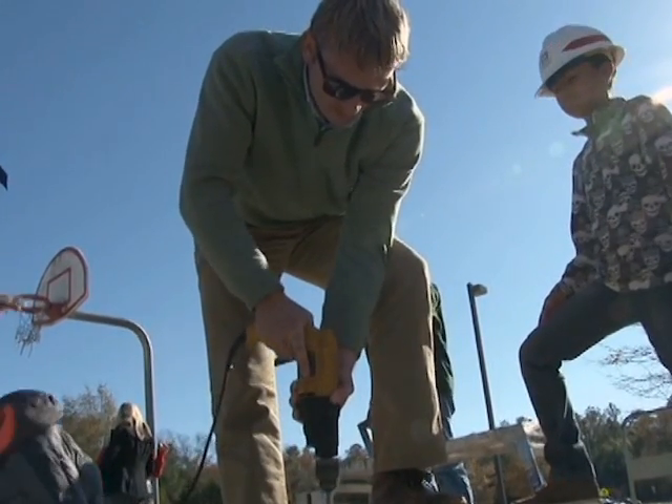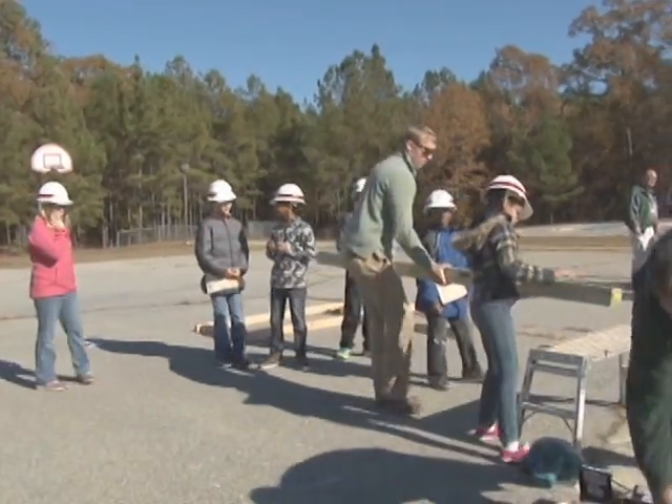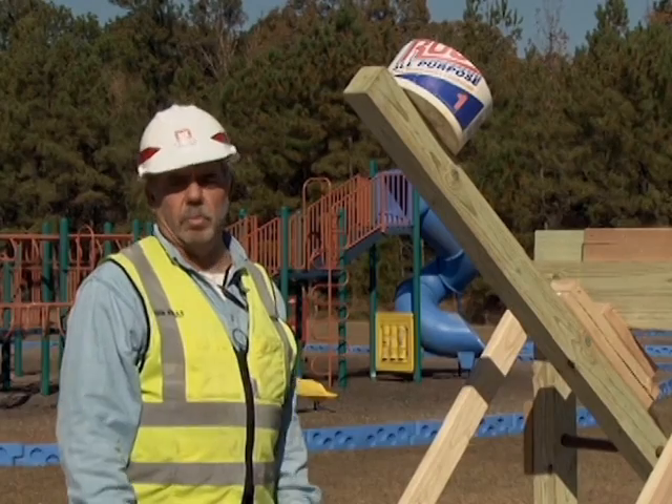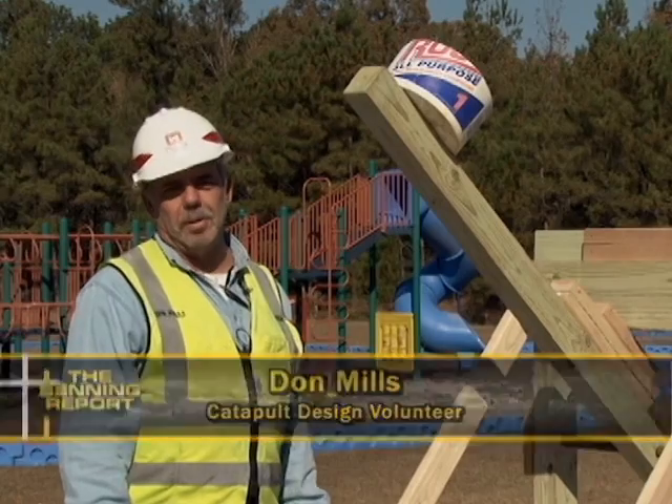We showed them different things like keeping it square, keeping it level, and we assembled it just like the plans. After we tried it a few times, the axle was bending, so we got a heavier piece of steel and they learned that things just don't always work like you planned.